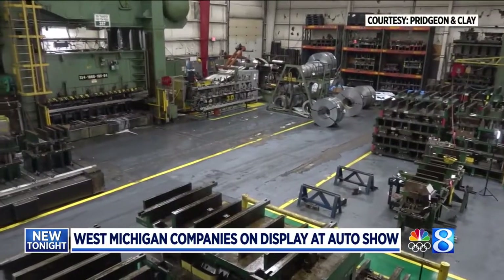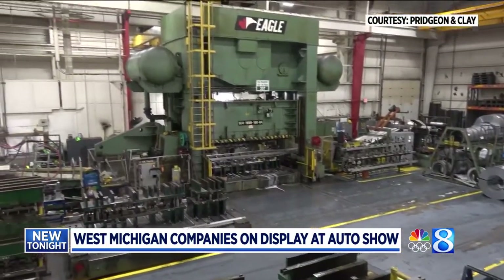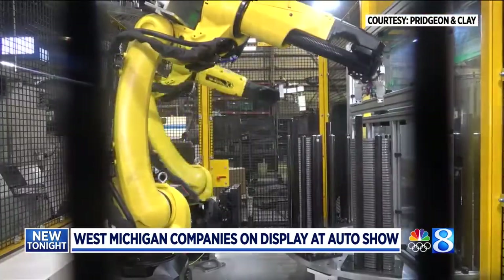Pridgin and Clay President and CEO Kevin Clay runs the company his grandfather started in 1948 — a company these days with sales of 350 million dollars a year and growing.